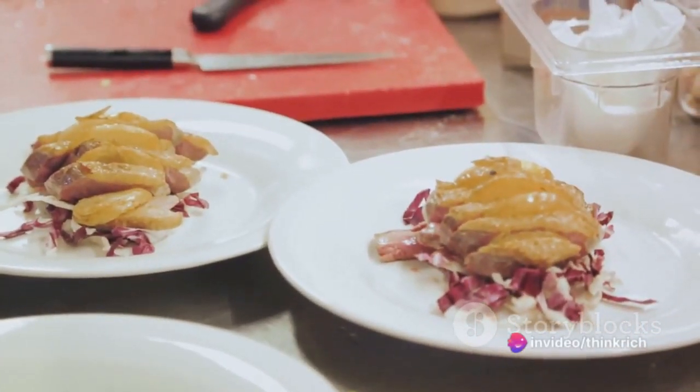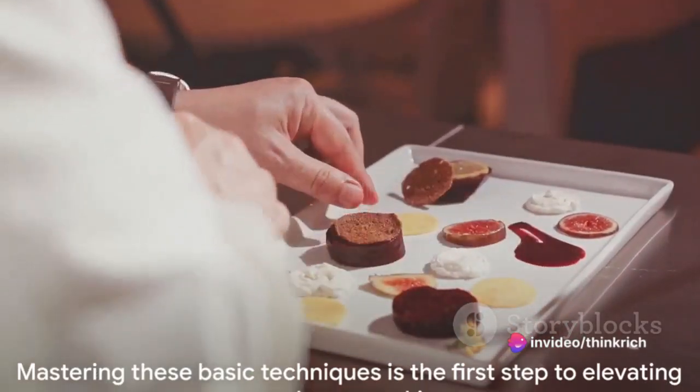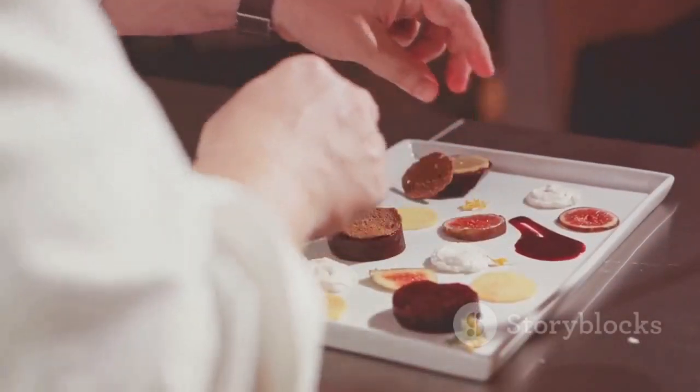They're not just methods — they're the language through which we communicate our culinary ideas. Mastering these basic techniques is the first step to elevating your home cooking.